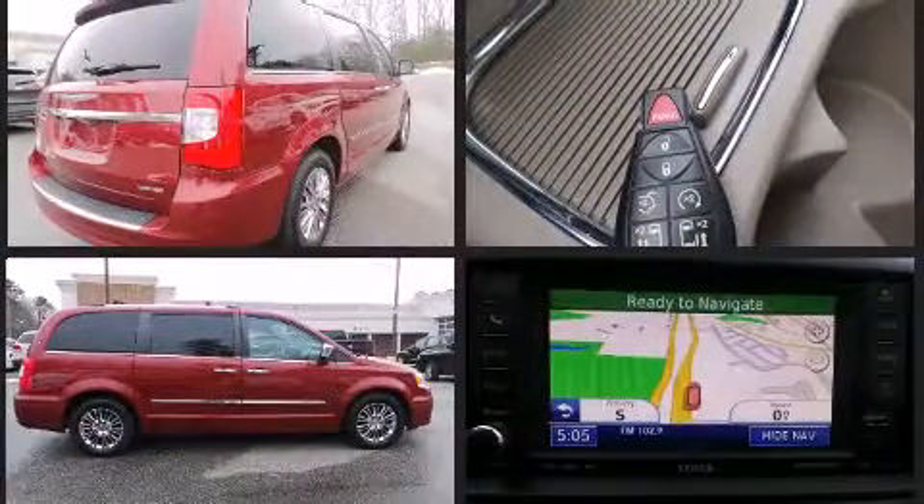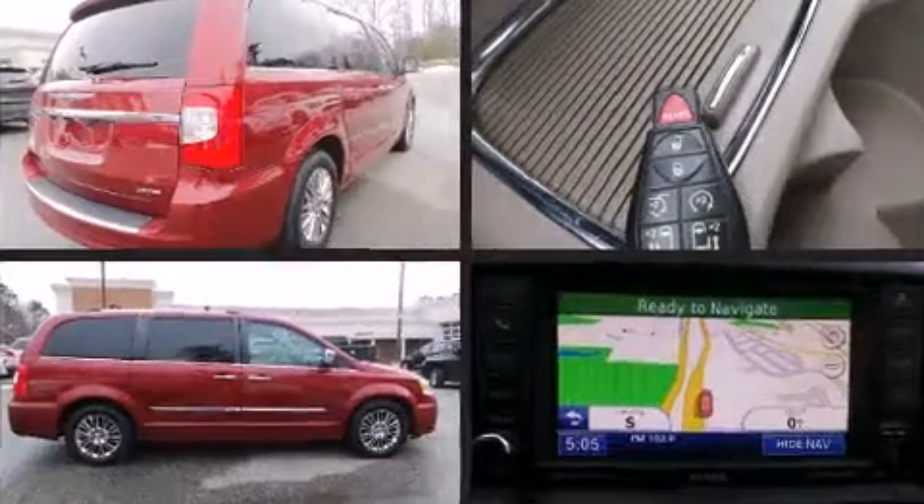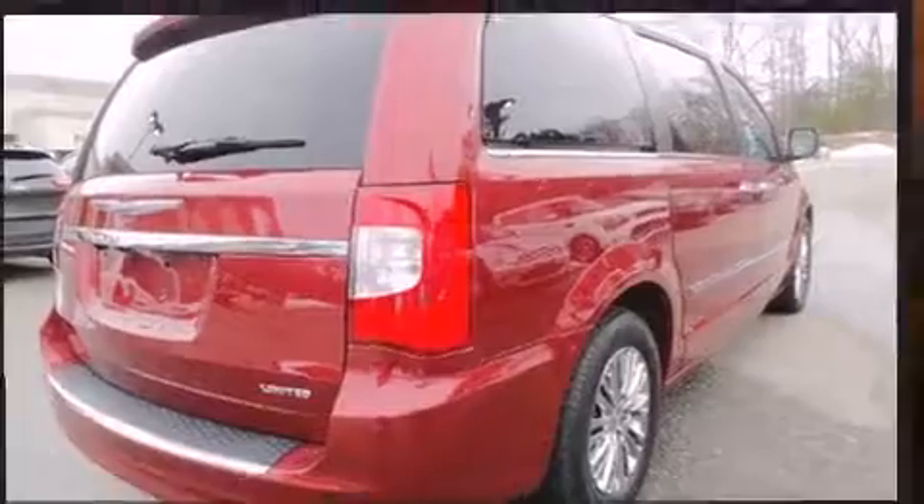Top features include front fog lights, a blind spot monitoring system, automatic dimming door mirrors, adjustable pedals, a roof rack, and power seats.